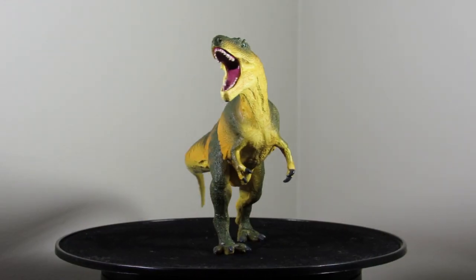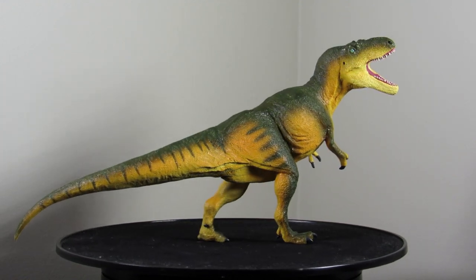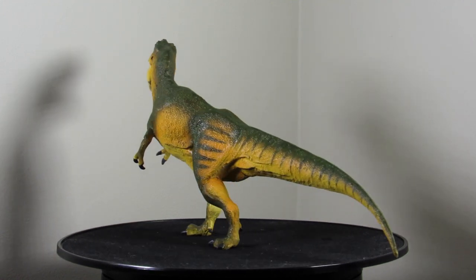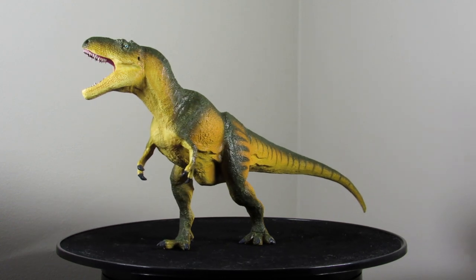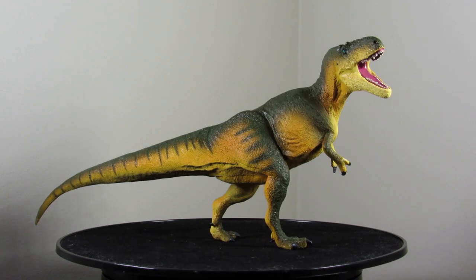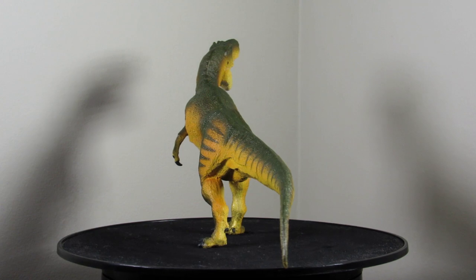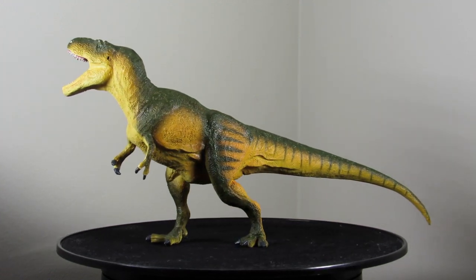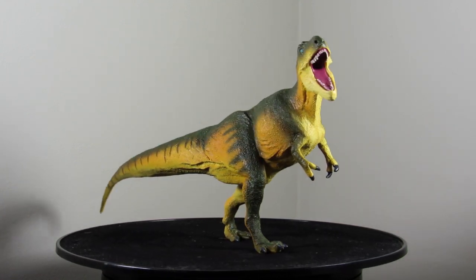First of all, we have the Daspletosaurus. This one was a pretty surprising choice. I thought the next Tyrannosaur that Safari was going to remaster was going to be Albertosaurus, but Daspletosaurus — I'm totally on board with the making. We literally don't have any other figures of Daspletosaurus out on the market right now, to my knowledge. It's a pretty well-known genus, and this figure just has such a striking presence on the shelf. The pose is great, the detail's great, I love the colors, and it is my new favorite Tyrannosaur figure that they've ever made.